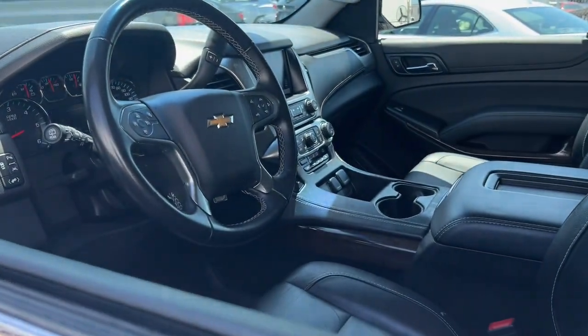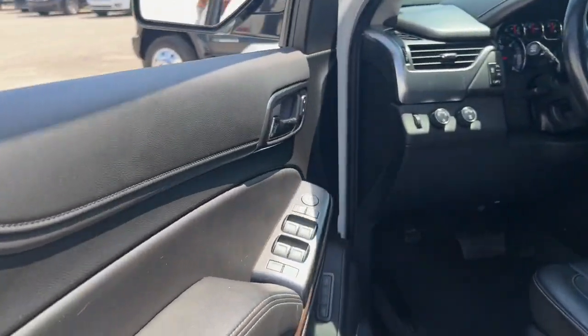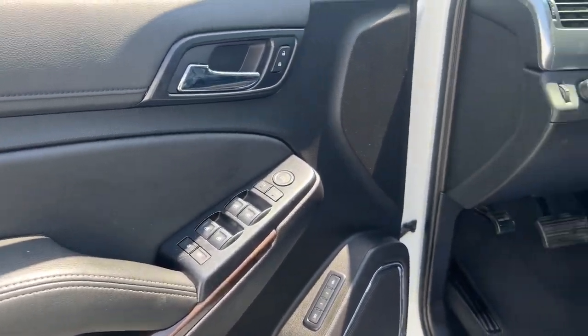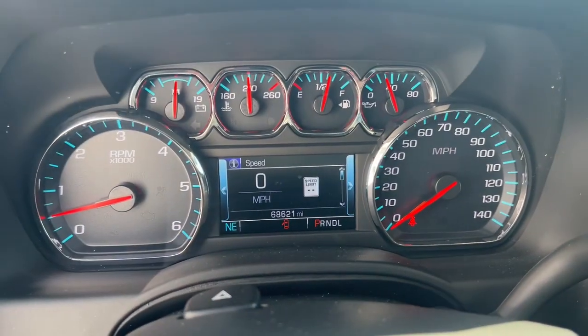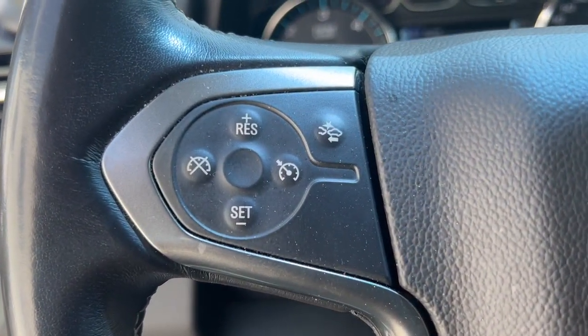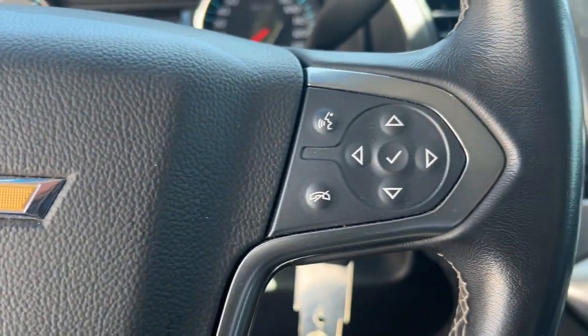The Chevrolet Tahoe — the full-size SUV that has the space, power, amenities and technology you need to tackle a challenge in comfort and style. Powerful workhorse meets comfortable cruiser in the Tahoe. Treat yourself to a road test.